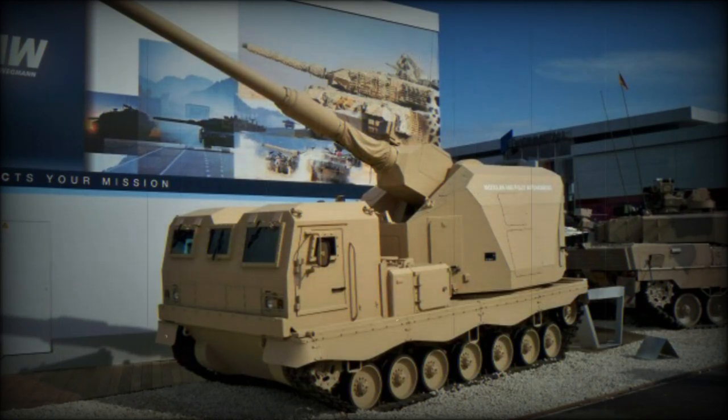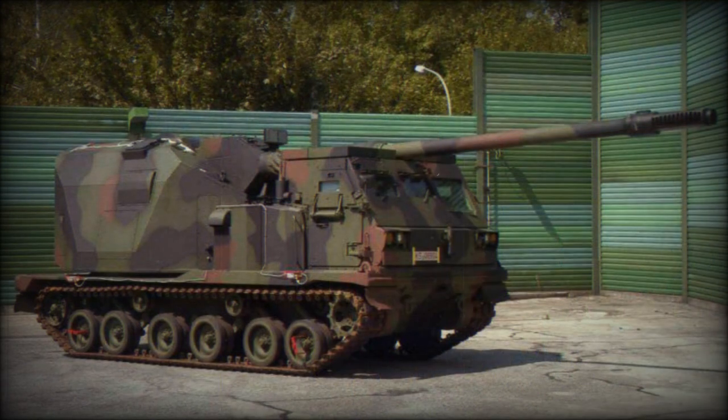The Artillery Gun Module AGM, a 155mm self-propelled howitzer, was developed as a private venture to meet potential future requirements of the German Army. The prototype of the AGM was revealed in 2004, and overall it proved to be a successful design.